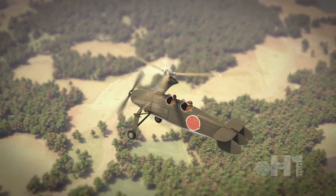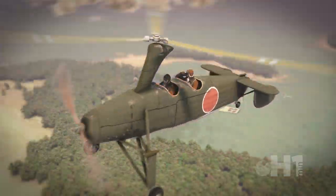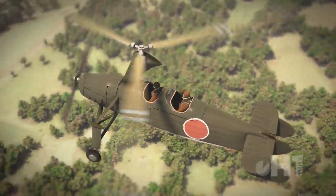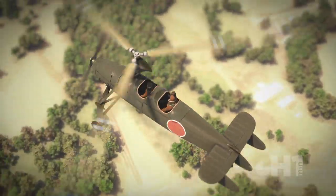The Kayaba Auto Gyro was one of the first armed rotary wing aircraft to be used operationally in World War II. The Imperial Japanese Army and Navy used them for reconnaissance, artillery spotting, and anti-submarine patrols.